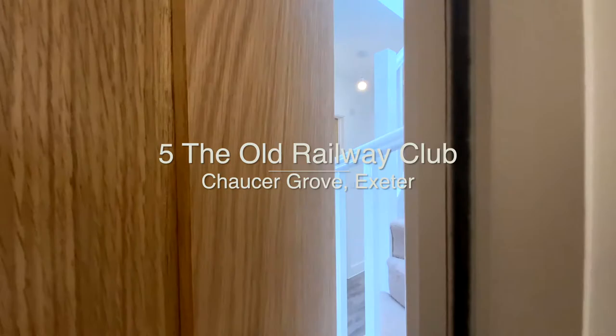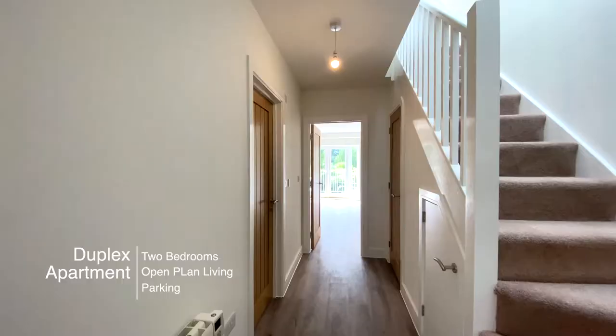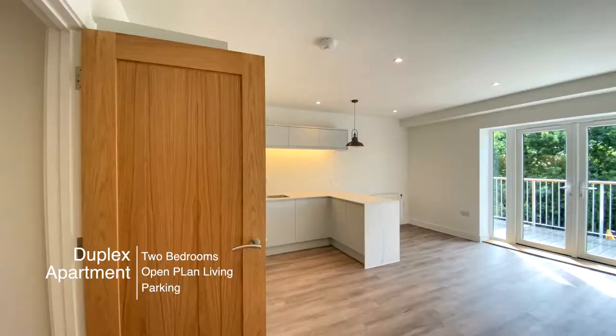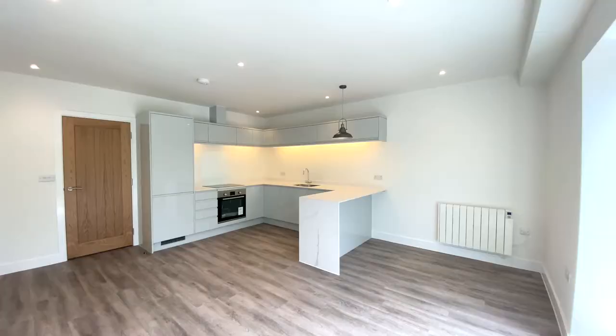Welcome to number five, the Old Railway Club at Chaucer Grove, a beautifully presented newly converted two-bedroom duplex apartment. The property has a light and spacious entrance hallway giving access to the upper floor.